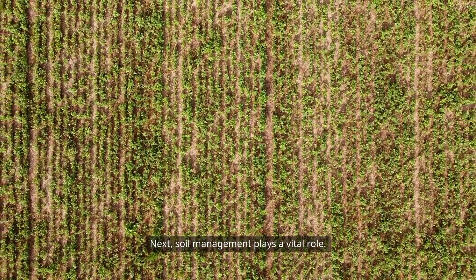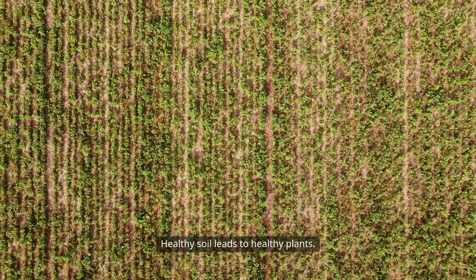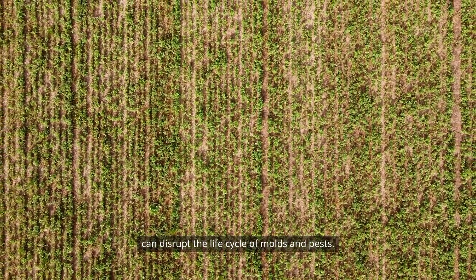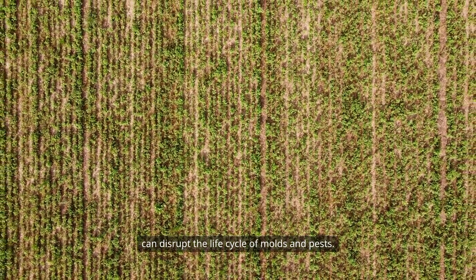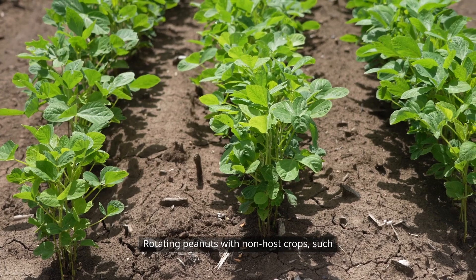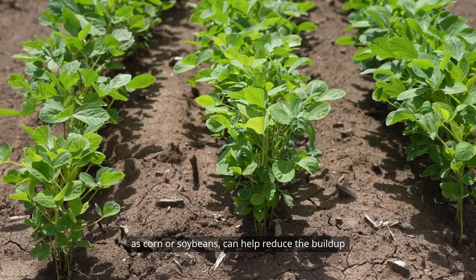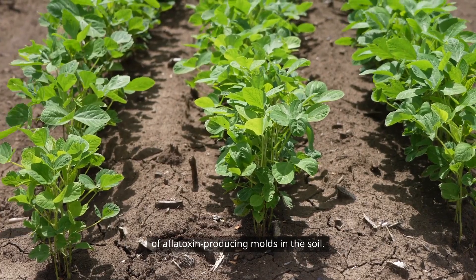Soil management plays a vital role. Healthy soil leads to healthy plants. Farmers should practice crop rotation, which can disrupt the life cycle of molds and pests. Rotating peanuts with non-host crops, such as corn or soybeans, can help reduce the buildup of aflatoxin-producing molds in the soil.